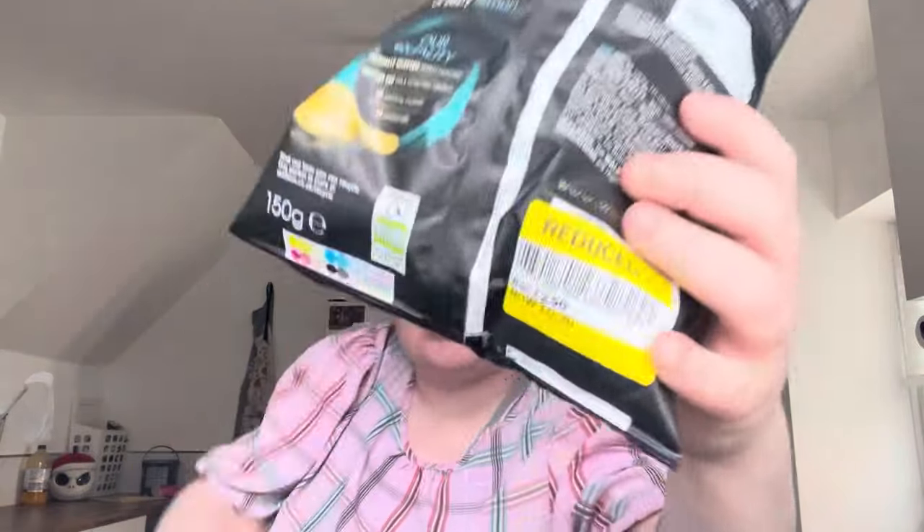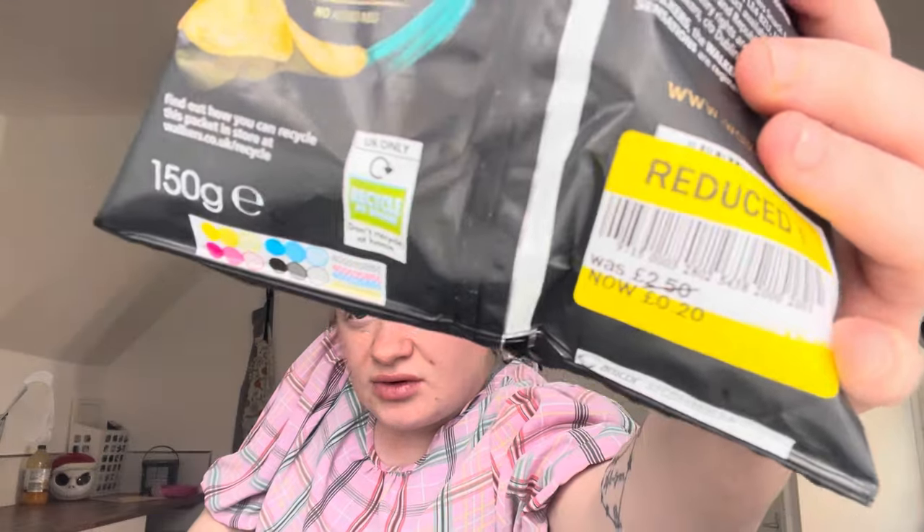The crisps were 20p for a 150 gram bag — you can portion them up or whatever. And I managed to get a big box of choco snaps for 45p.